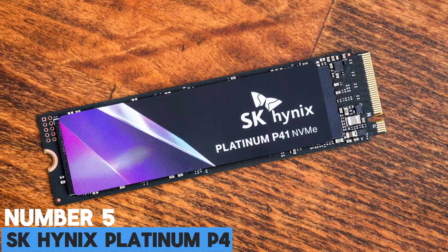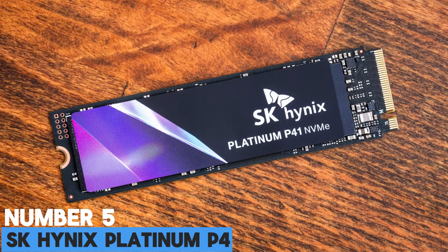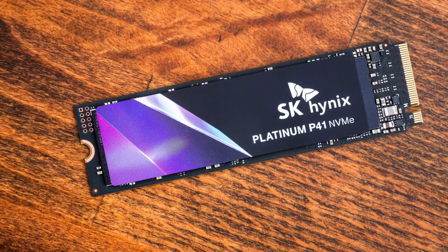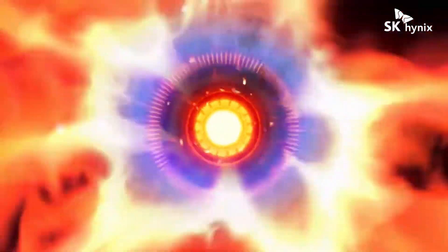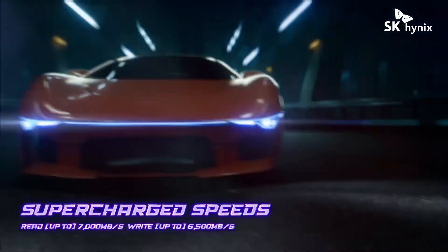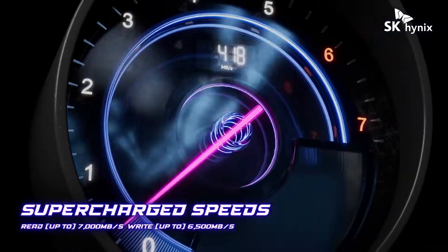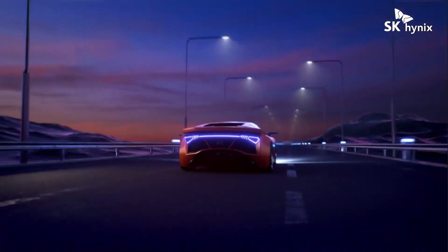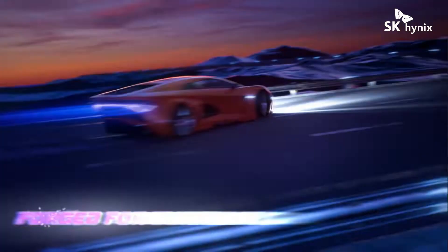Number 5: SK Hynix Platinum P41. SK Hynix is the world's second-largest memory chip manufacturer, after Samsung. It is, however, only recently that the company has started to sell consumer products under its brand name. This should not be taken lightly by the competition, as the Platinum P41 is one of the best M.2 SSDs to date.